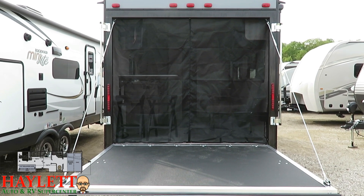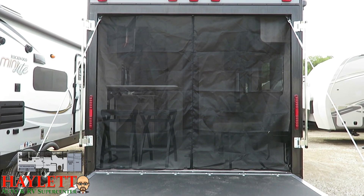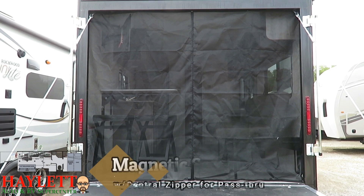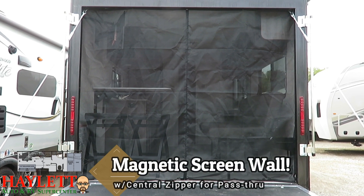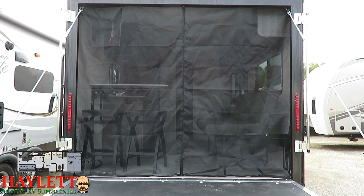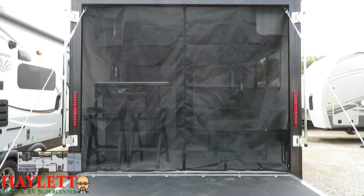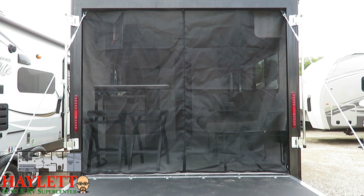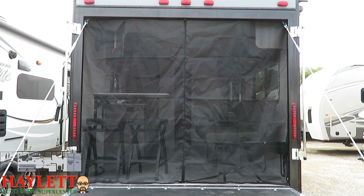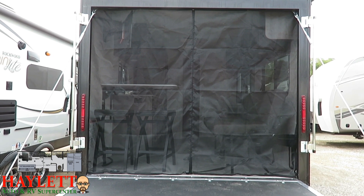Most of the people buying one of these intend to probably have that ramp gate down. And what's cool is, kind of like its cousin the Freedom Express Blast — the 17 BLSE that we have here at Haylet RV — it has a magnet catch screen wall. Unlike tent screen walls, which are not fun to roll away, I can just yank this thing down. I can stuff it in a cubby, toss it on the sofa, get it out of the way.